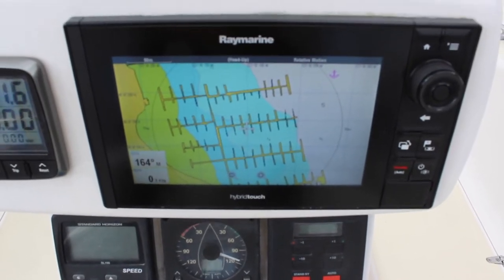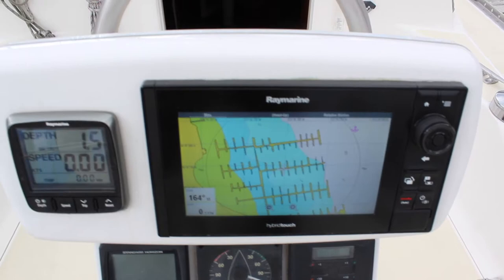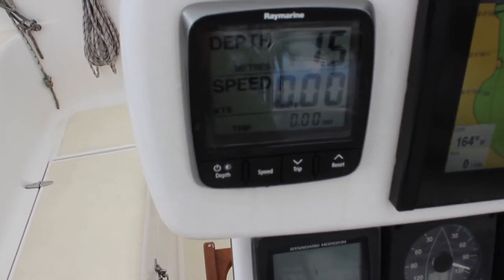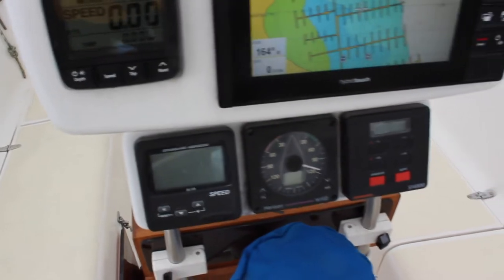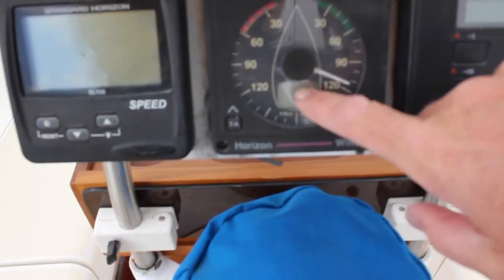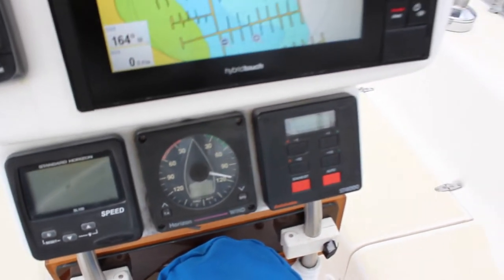Taking a look at the Raymarine touchscreen GPS, depth gauge, speed gauge, autohelm, and wind gauge. Although I'm told that the wind speed and direction is not functioning, but the autohelm does.